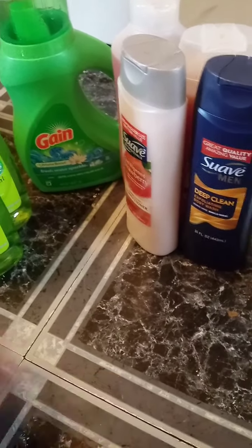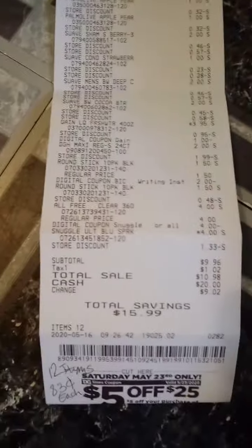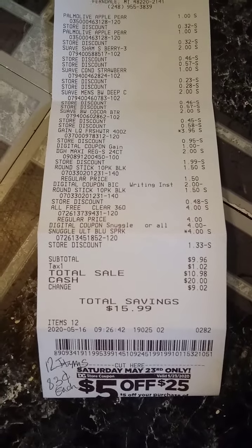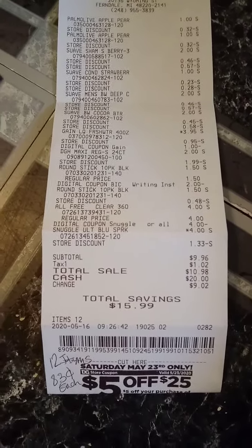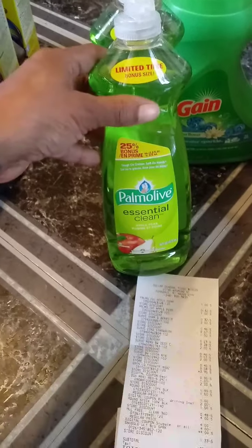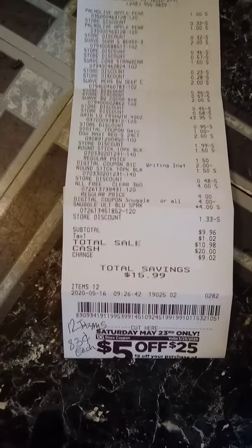I didn't have any Gain sheets in my store, so I just ended up grabbing these. This is my receipt: $9.96 for 12 items, making each item $0.83. But if you get the Gain sheets instead, your total will be $1.00 cheaper — so $8.96.